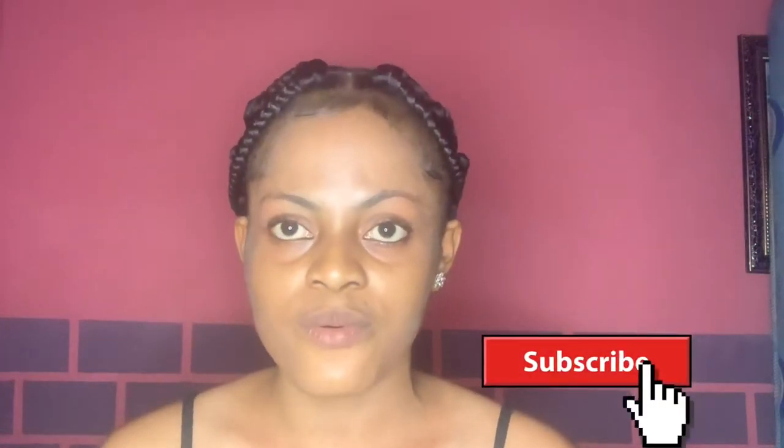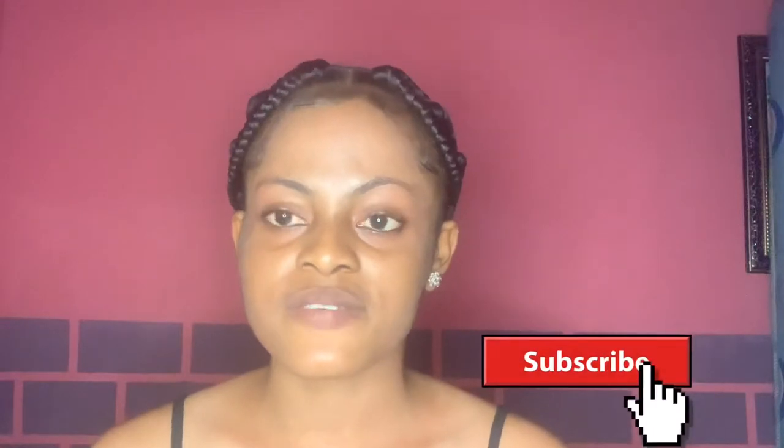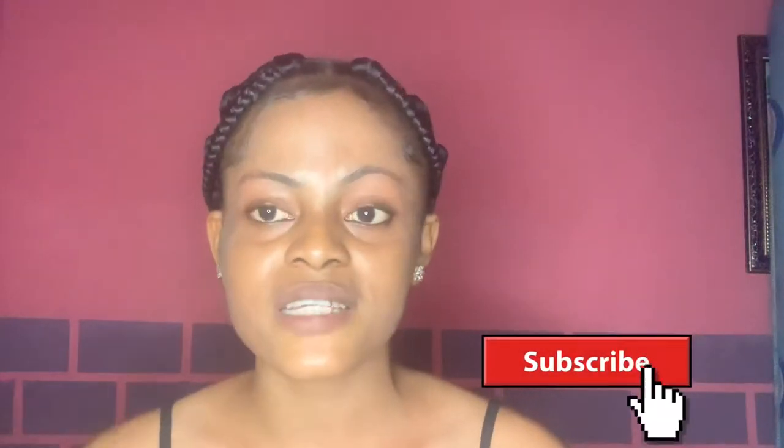Hey guys, welcome to my YouTube channel. If this is your first time watching, hi, my name is Sincere. To my returning subscribers, thank you for tuning in again. To my new subscribers, thank you for subscribing. Please click the subscription button below and turn on your notification bell so that you get notified each time I upload a new video.